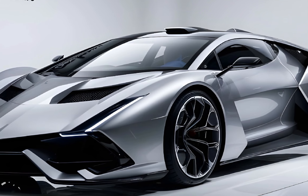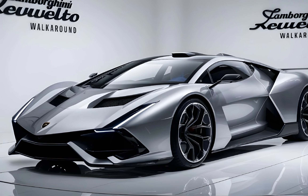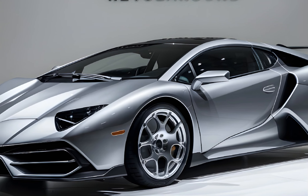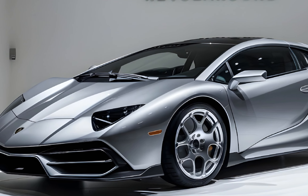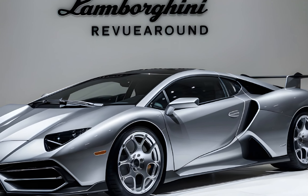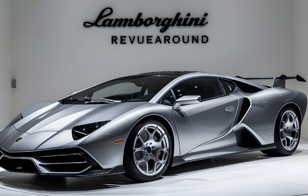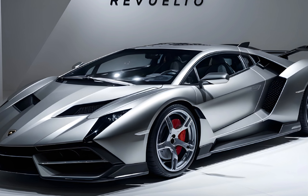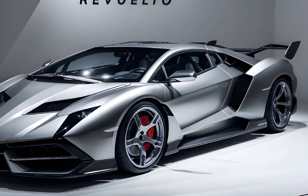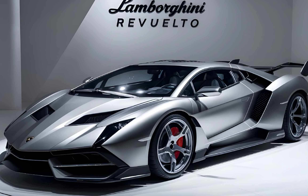Now let's hop in and see what the Revuelto offers inside. The driver-centric cockpit is a luxurious mix of leather, Alcantara, and carbon fiber. The digital instrument cluster keeps you informed, while the hexagonal-shaped center console echoes the taillights. There's a good amount of legroom compared to the Aventador, making it a bit more practical. Lamborghini's infotainment system is easy to use, and the multifunction steering wheel puts everything you need at your fingertips.